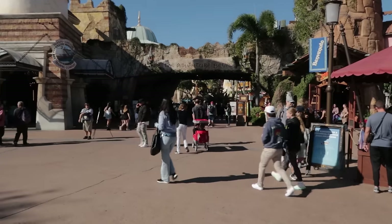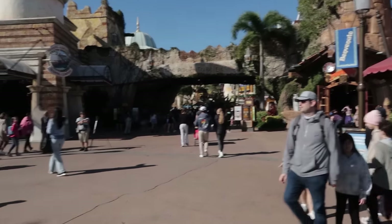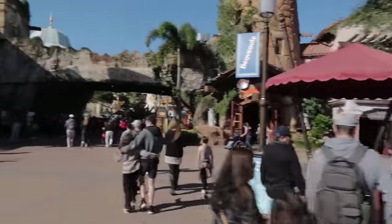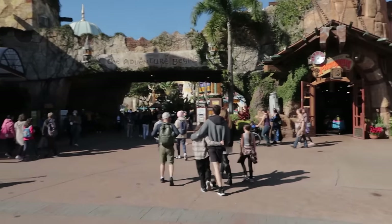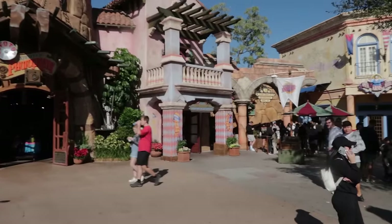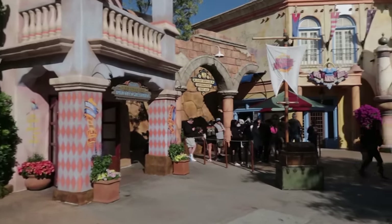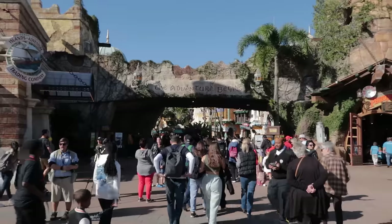Now that you've scanned into the park, you are in the Port of Entry. This kiosk right here is an express pass kiosk where you can buy express passes to skip the lines here at Universal Islands of Adventure. To the right you have guest services and first aid, so you now have two guest services — one before you enter the park and one after.